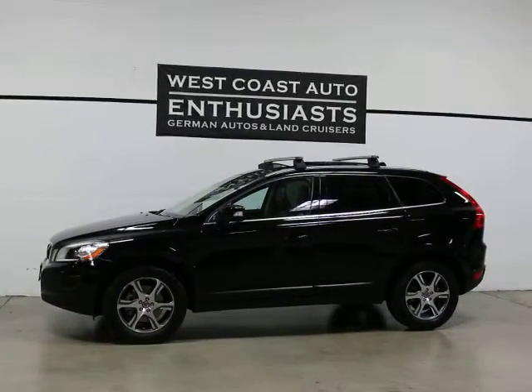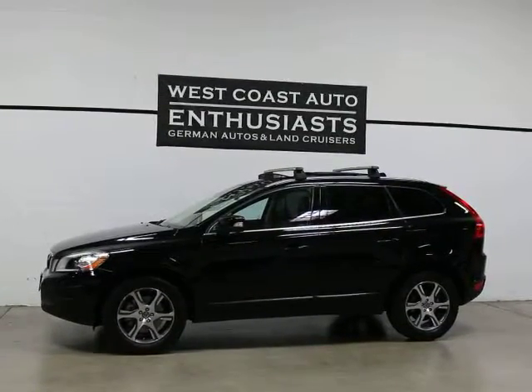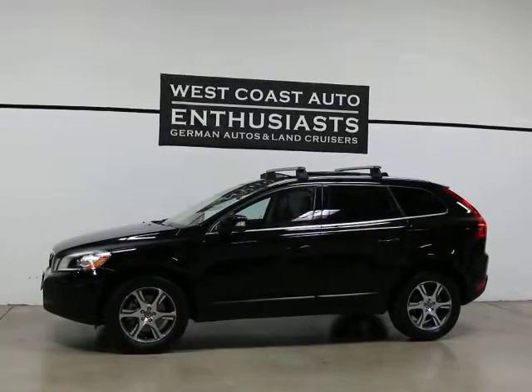Thank you for visiting West Coast Auto Enthusiast. Today we're featuring a 2013 Volvo XC60 all-wheel drive Premier Plus. This is a single owner, clean title, clean Carfax car. It's a non-smoker car.